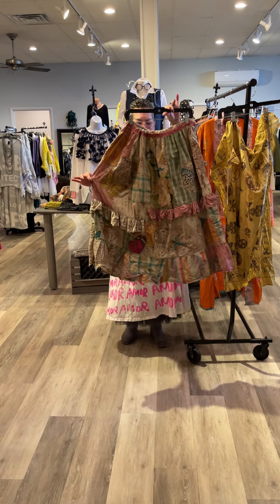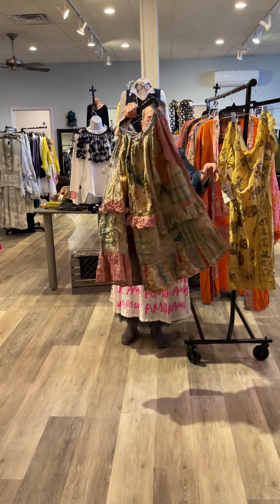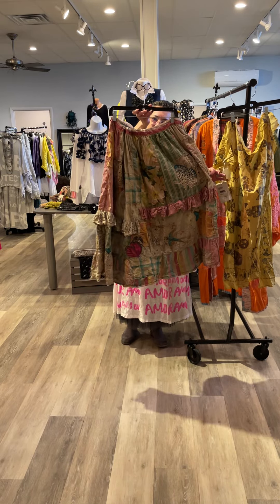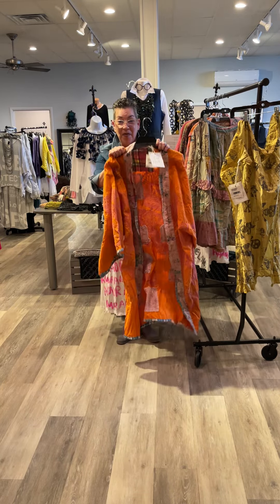Light, whimsy, drawstring — beautiful muted colors in this fantastic skirt. And we were lucky enough to get one more of these.